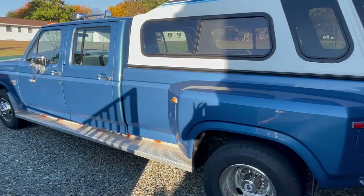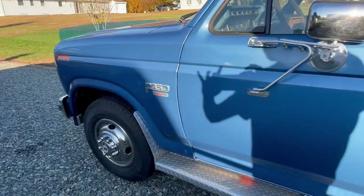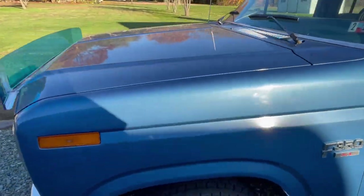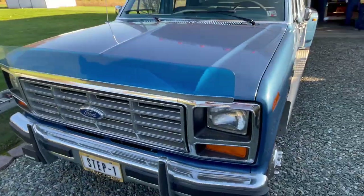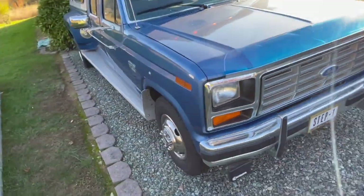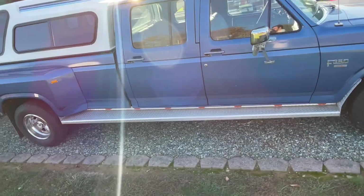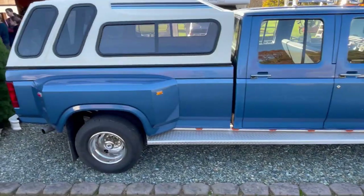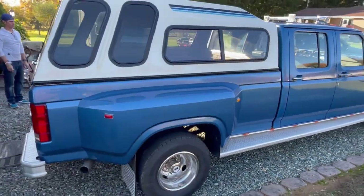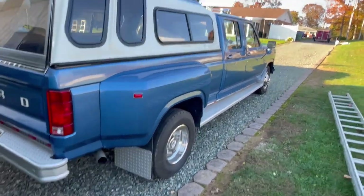Right off the bat here we have our immaculate classic square body Ford F-350 with the full crew cab, has the dualies, has the eight-foot bed, and the original camper shell on the back of there. Not much more you guys could want out of a truck. 7.5 liter gas engine with only 16,378 original miles, which is unheard of.